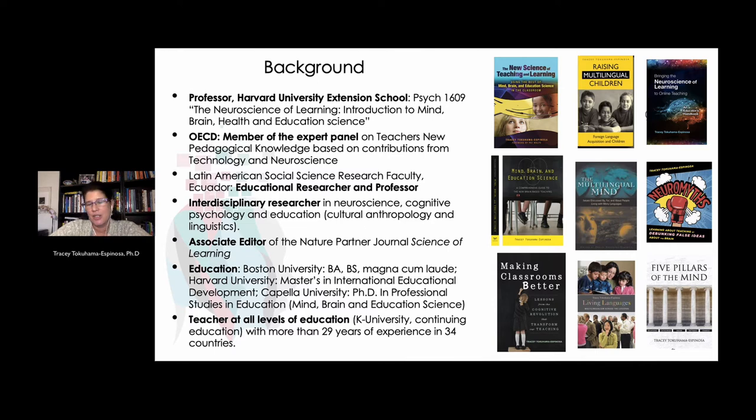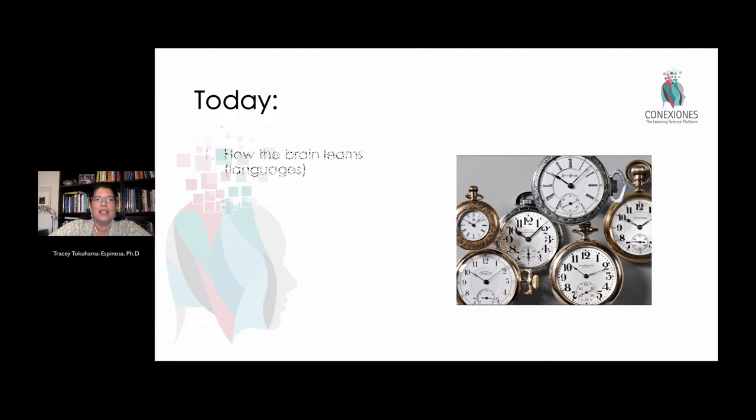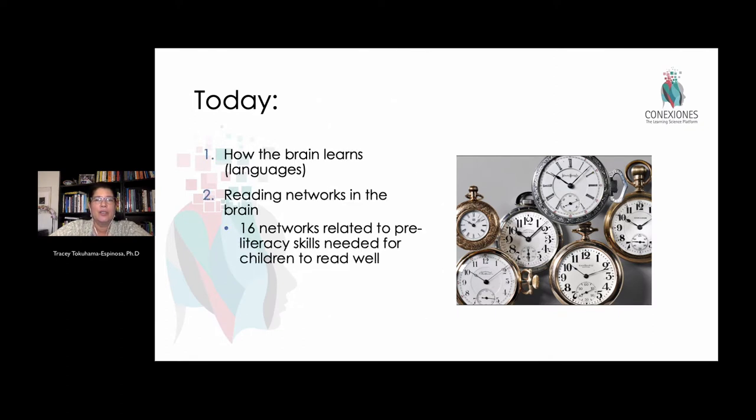It's an introduction to mind, brain, health, and education. I've also raised three multilingual children, so it's not just theory — it's really the practice of how all of this works. One of the interesting insights that most teachers do not get exposure to has to do with the neural mechanisms.